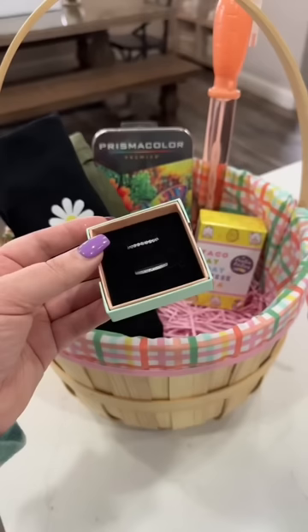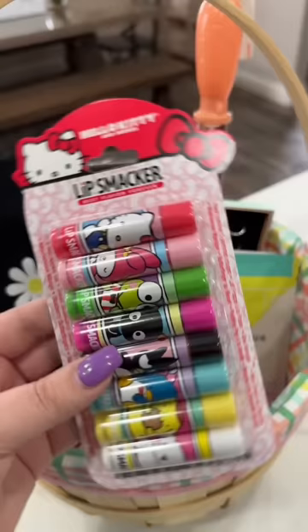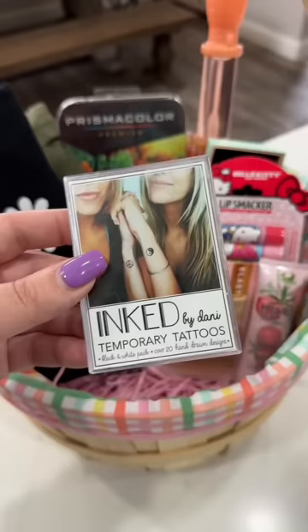Something she's been wanting for a while is some silver rings, so I got her these. For beauty things, I got her some face masks, a set of Hello Kitty Lip Smackers, a Hemp's lotion, some hair ties, and a pack of her favorite temporary tattoos.